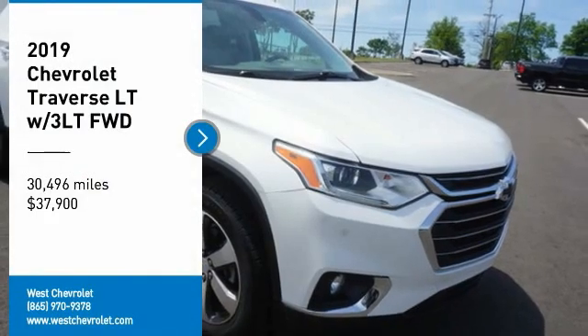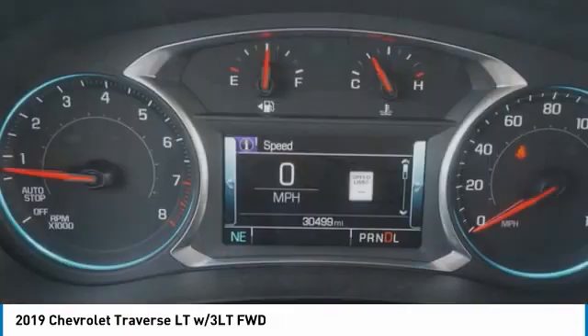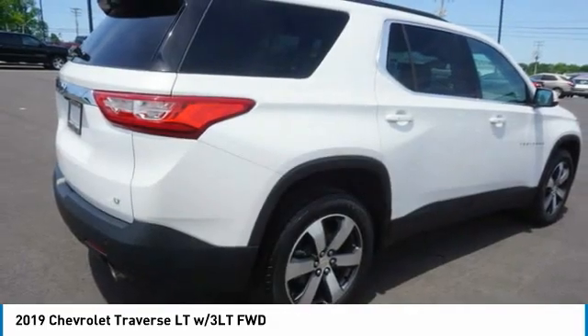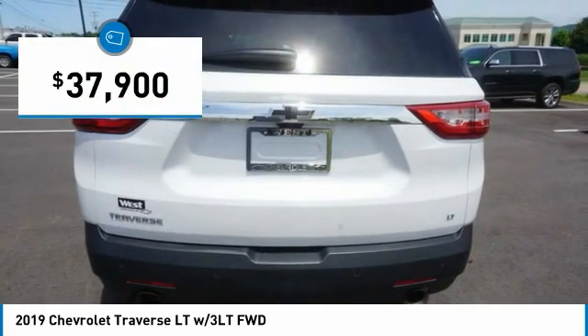Looking for the right vehicle? Check out the 2019 Traverse. The Chevy Traverse is more stylish than minivans and far more fuel and space efficient than truck-based SUVs. Crossovers like the Traverse are excellent family vehicles, and it is priced below $40,000.